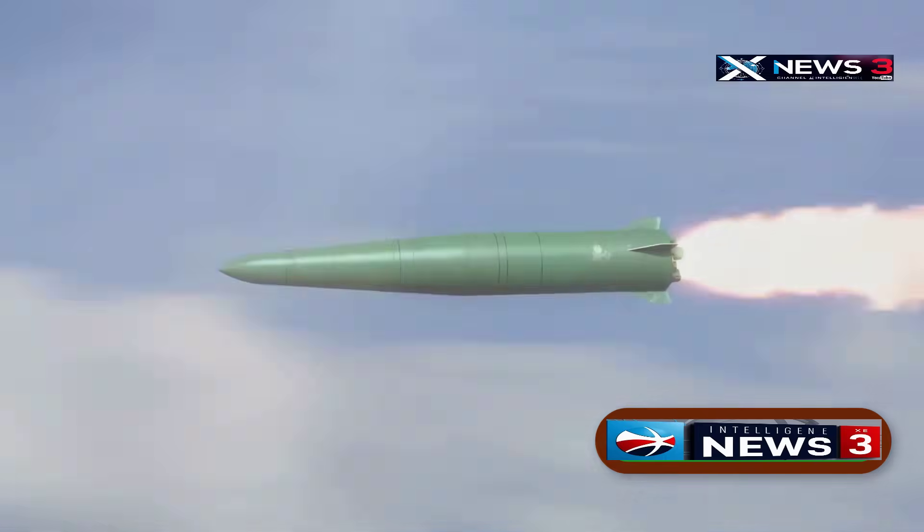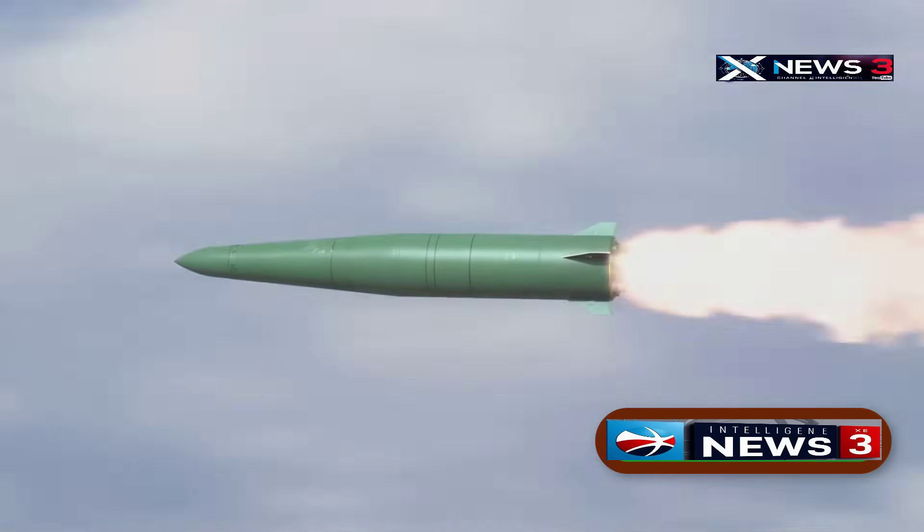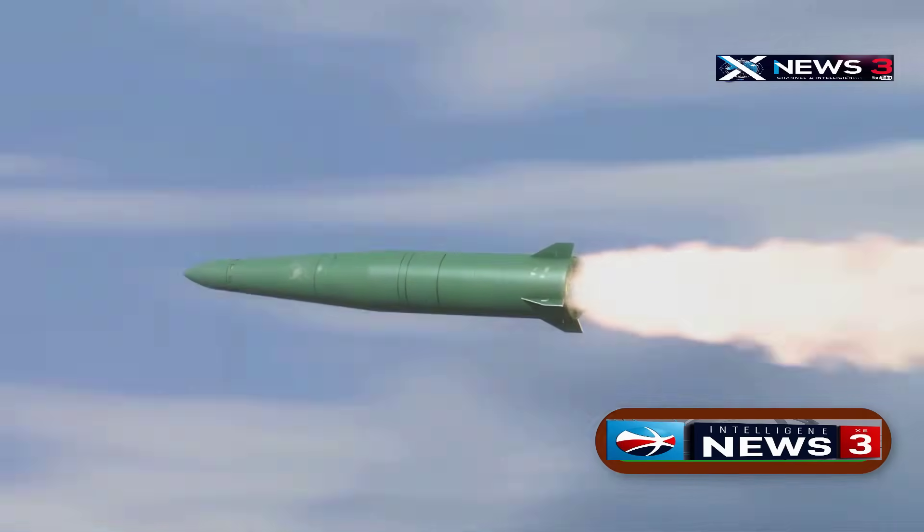When ready, the B-2 drops these weapons, and the AGM missiles secretly open their wings to fly toward their targets, travelling up to 230 miles, which is around 370 kilometres.